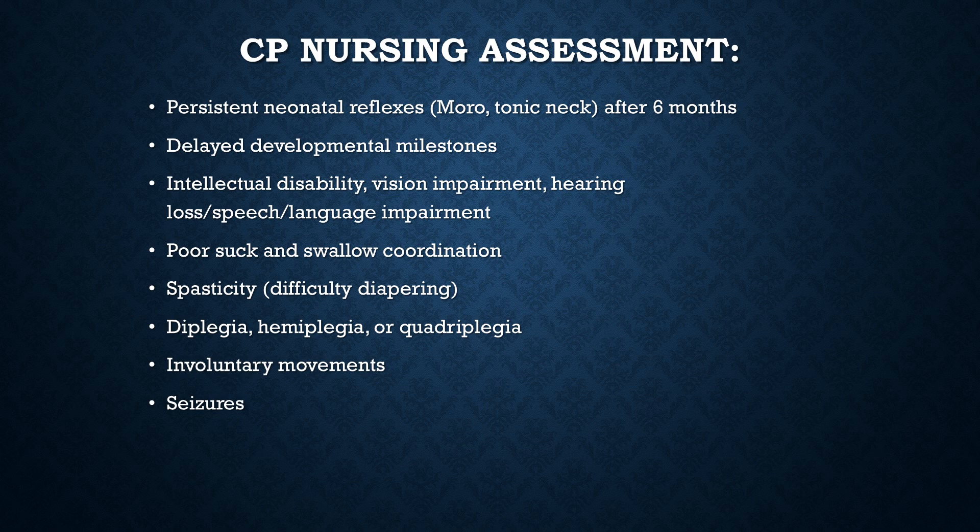Intellectual disability may occur, along with vision impairment and hearing loss. Loss of speech and language impairment means these children will probably need speech therapy, possibly OT therapy. They often have poor suck and swallow coordination, so they usually end up with a G-tube because they are unable to safely eat by mouth.